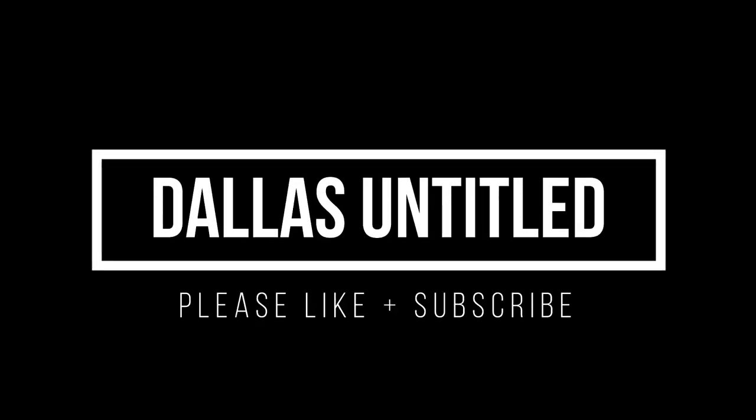Remember to like our video, subscribe to our channel, and turn on notifications.